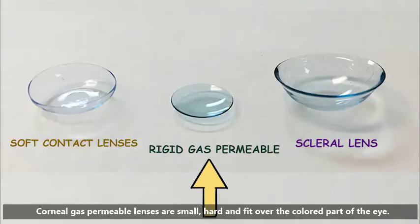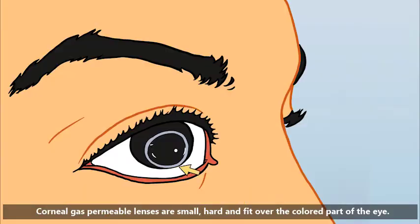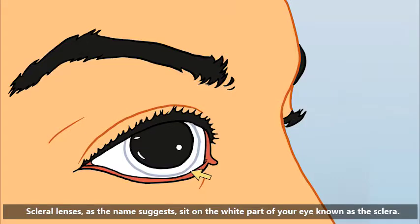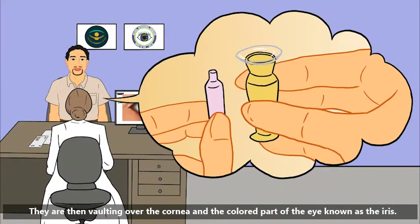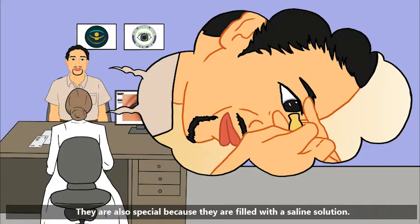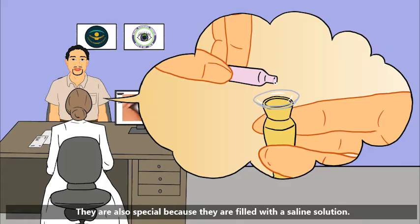Corneal gas permeable lenses are small, hard, and fit over the colored part of the eye. Scleral lenses, as the name suggests, sit on the white part of your eye, known as the sclera. They vault over the cornea and the colored part of the eye, known as the iris. They are also special because they are filled with a saline solution.